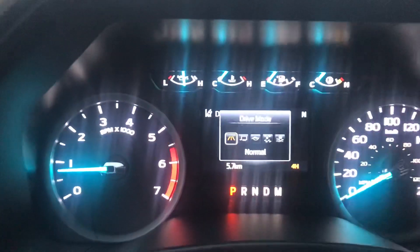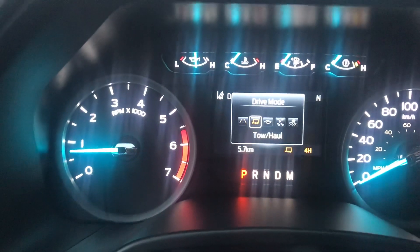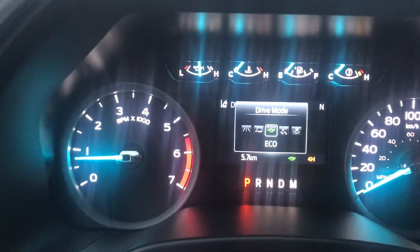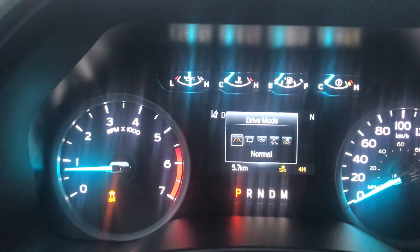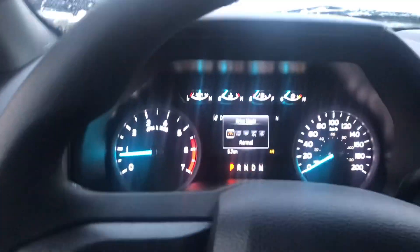We do have a couple of different drive modes in this one as well. When you go through them you have Normal, Tow/Haul, Eco, Slippery, and last but not least Deep Snow and Sand — so a few different drive modes available to you.